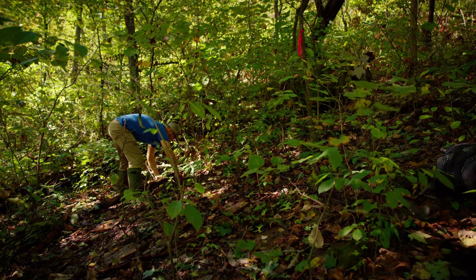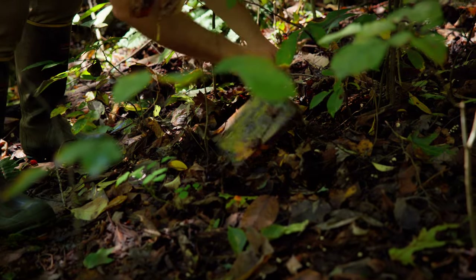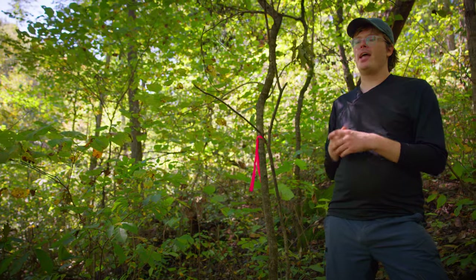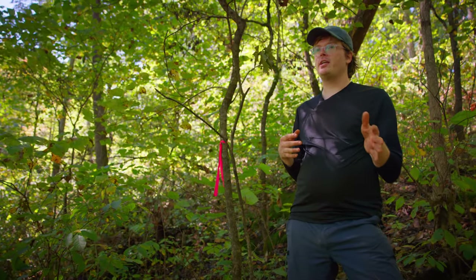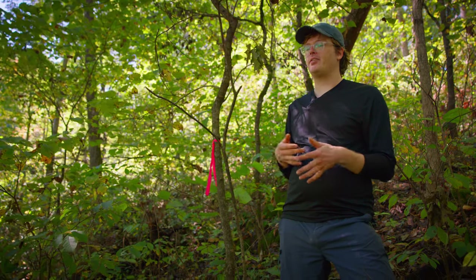There are eight arrays of 50 boards each throughout the forest on these study sites. We're doing a before analysis of the populations as they are, and then the sites are going to be altered for the study, and then they'll come in later to see how things have changed.